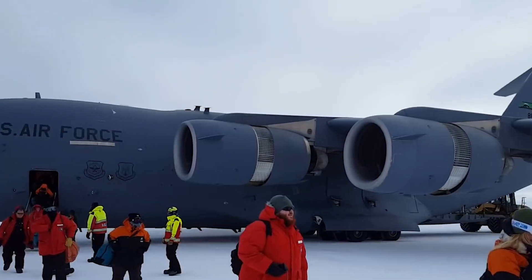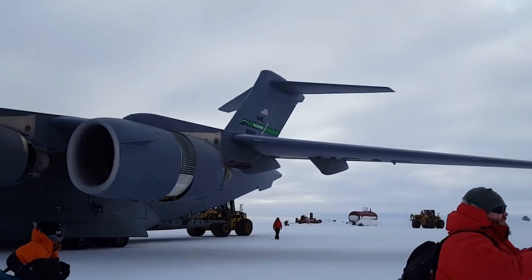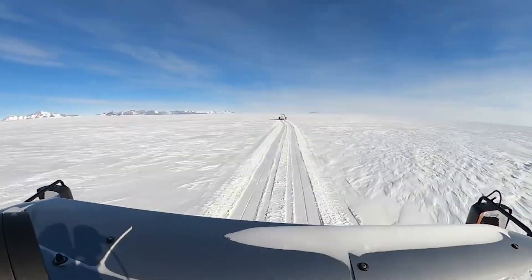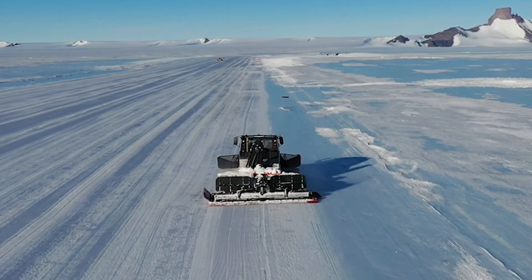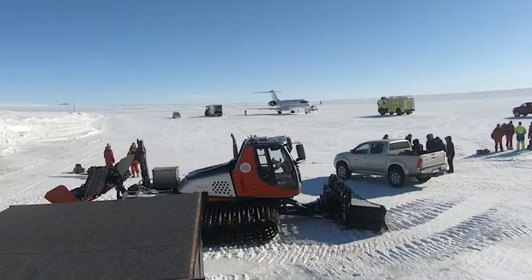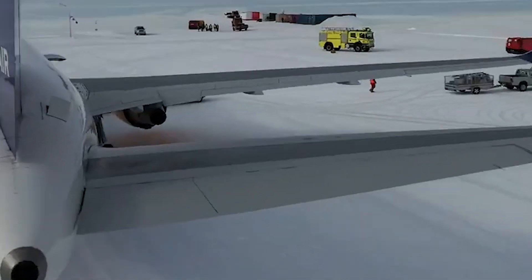Heavy vehicles then begin the process of grooming. They scrape away the top layer of snow, which acts as insulation, to expose the hard blue sea ice beneath. Graders and groomers level the surface to within inches of perfect flatness. Any cracks are filled with a slurry of water and snow that freezes solid. The final surface is often given a light corduroy texture to improve braking friction.